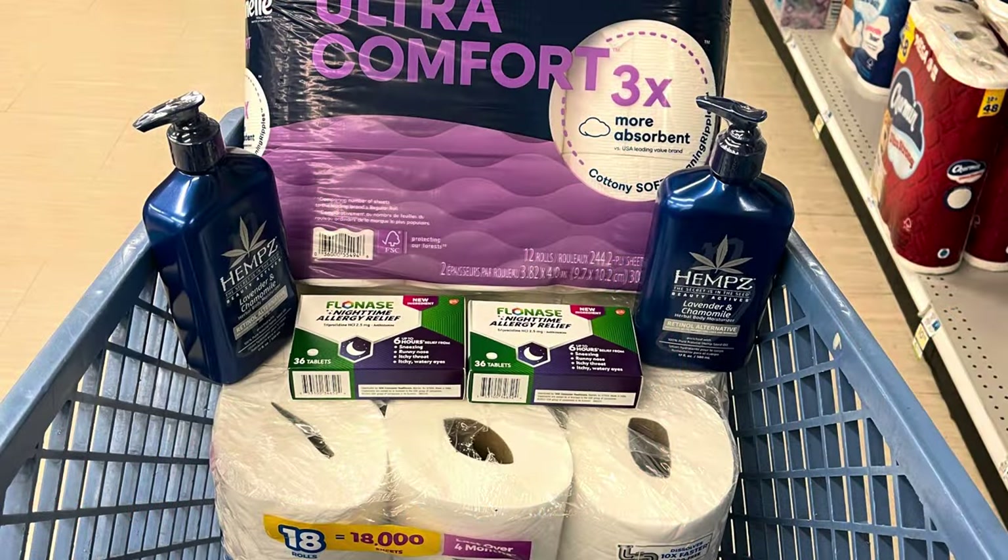This is everything I'm picking up for my first transaction. All of this will total $51.94. I have those two $5 coupons, so I'll pay $41.94. I should get back $35 in bonus cash: $15 for the booster, $10 for the Hemp's, $5 for the Scott, and $5 for the Flonase. Getting back $7 for my bonus cash challenge should make this transaction completely free.